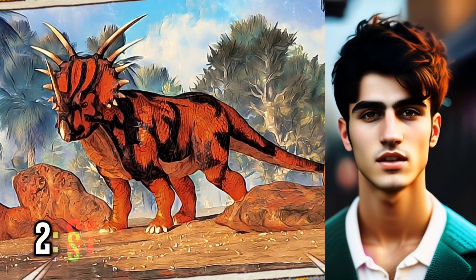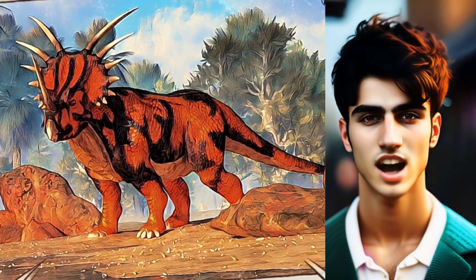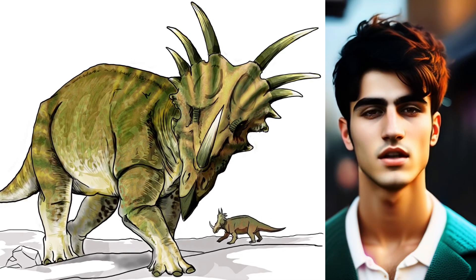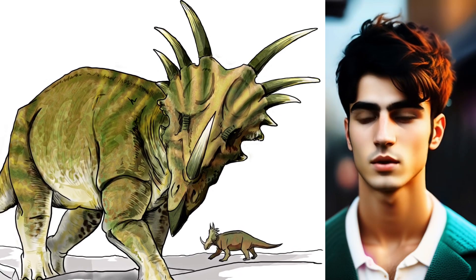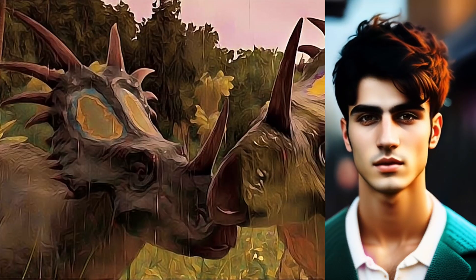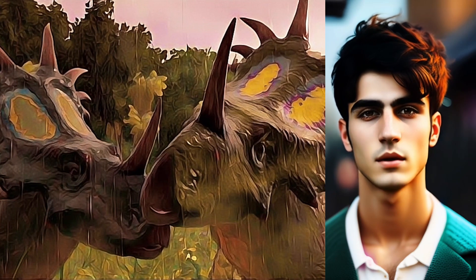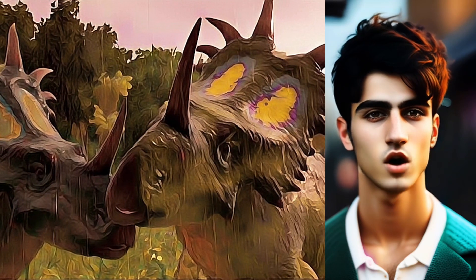At number two, Styricosaurus was a dinosaur that was 18 feet long and 5.9 feet tall. It resembled an elephant or rhinoceros in modern times. Its cheekbones were covered with horns, and it sported a neck frill with four sizable spikes. It had a light brown body with green patches and possibly an orange neck frill, and it weighed between three and five tons. The Styricosaurus possessed a broad cranium with three frills, powerful jaws with flat beak-like teeth, and food-storing cheek pouches.